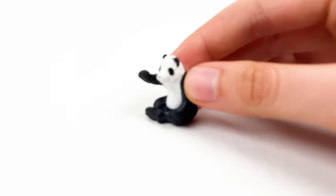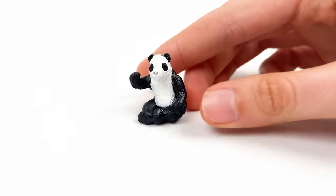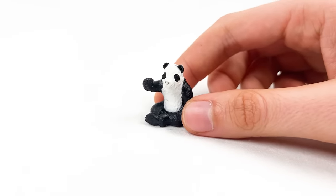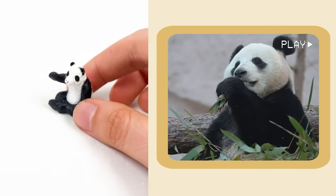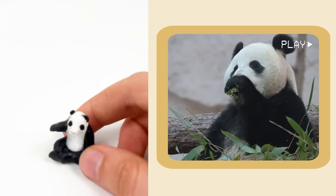Here we have a baby panda! Baby pandas are super tiny — almost like the size of a toy! Pandas are great climbers and love to play with the trees. Even though pandas look cuddly, they are very strong and can do somersaults!